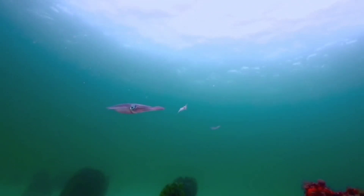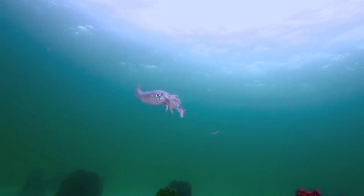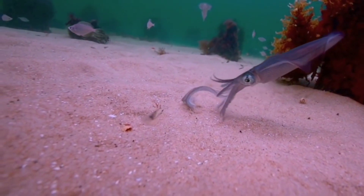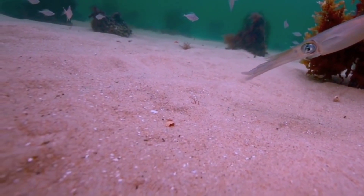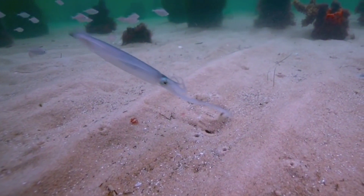Squids have the extraordinary ability to change the color and pattern of their bodies. This is not only for attractive appearance, but also as a form of communication with other squid. These color changes can include pattern shape and color intensity, and can even be used for camouflage.